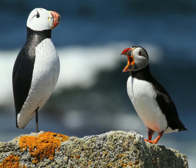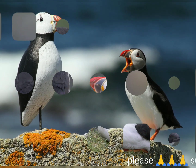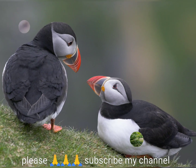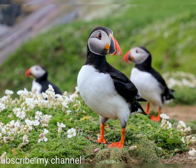It is most commonly found in the Westman Islands, Iceland, although it has a large population and a wide range. The species has declined rapidly, at least in parts of its range, resulting in it being rated as vulnerable by the IUCN.